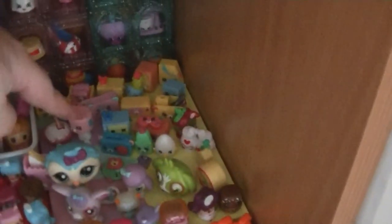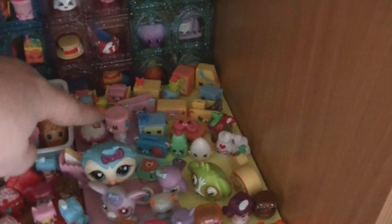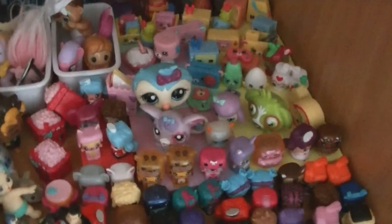Down underneath there are the tiles from the Happy Places and then all the Happy Places stuff on top, plus a few extra Shopkins and stuff and a few other bits and pieces that didn't have a home.